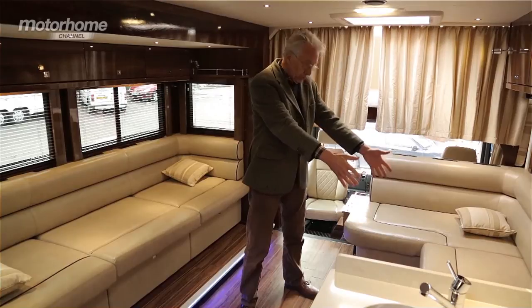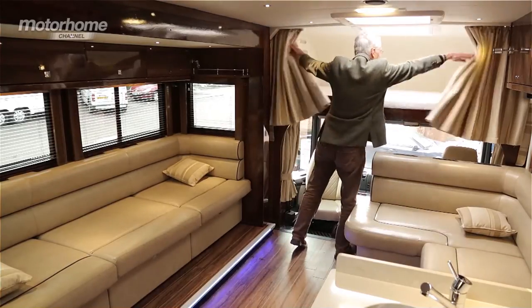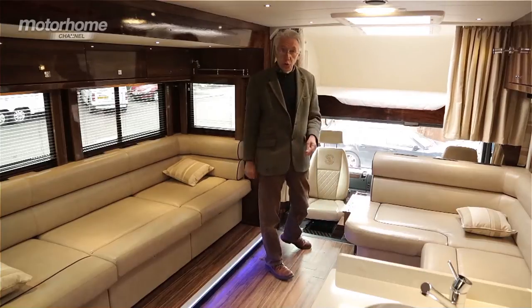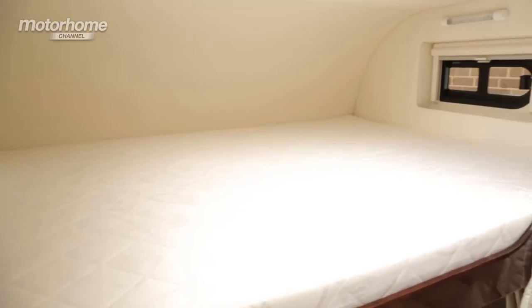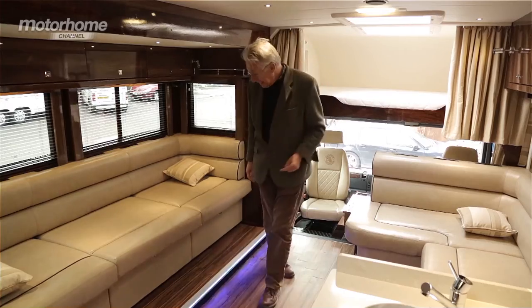This seating area pulls out to become a bed and there's another bed up here. Look at that — that's what you call an over-cab bed. It's very, very nice. It's got lights at both ends as well as windows at both ends. Very sensible indeed.